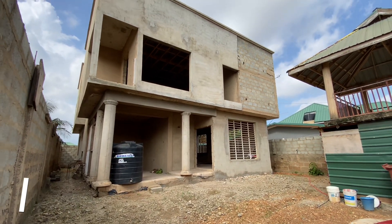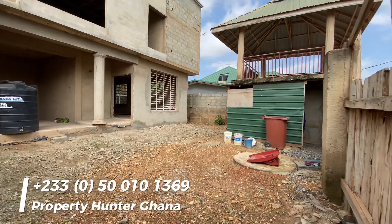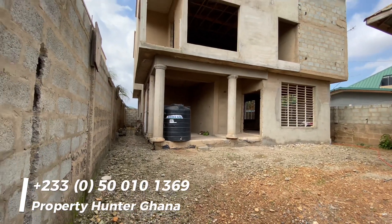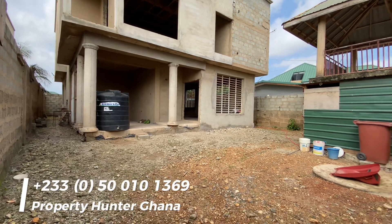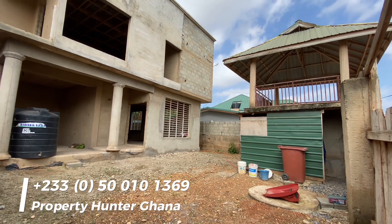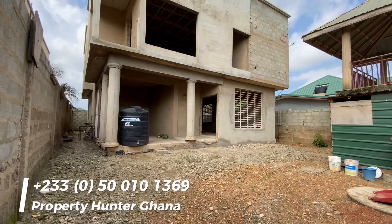Hello ladies and gentlemen, this is Mr. Addison of Property Hunter Ghana. I am in Adenta Amerina, just behind the Christian University College, around the Amerina toll booth. If you're on the Adenta-Dodowa road, just before you get to the toll booth, you get to the Christian University College, and just after it you take your left.